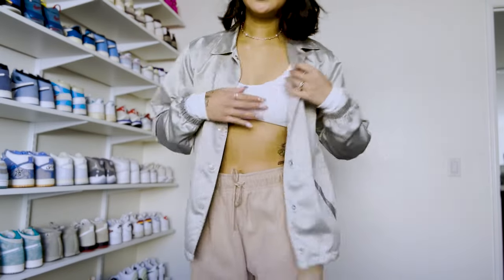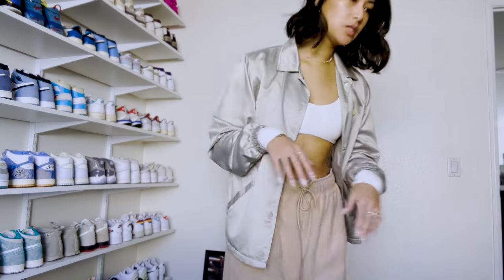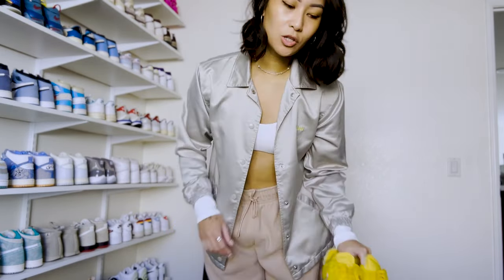Before I head out, I'm going to do a quick fit check. So the top is going to be from Aloe — it's this cute crop long sleeve — and then the jacket is from Stussy. Pants are Nike from the employee store, and then for shoes today I'm going to be wearing the Off-White Air Force Ones in the Lemonade Colorway. Just a cute pop of color, but yeah, I'm just about ready to head out and I will take you guys along with me.